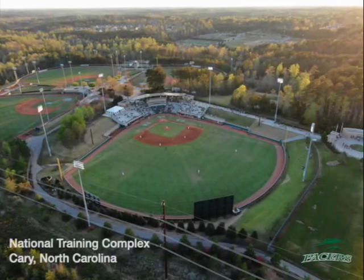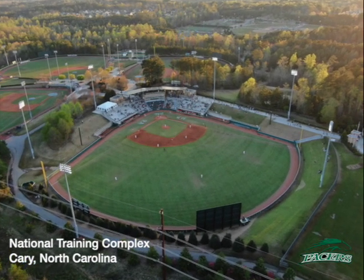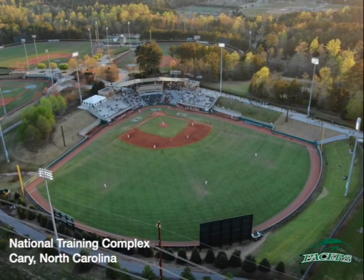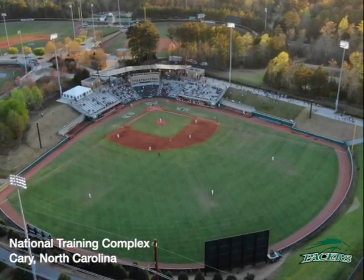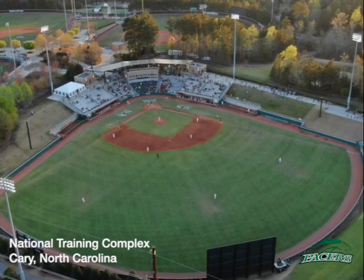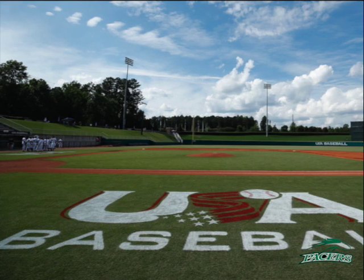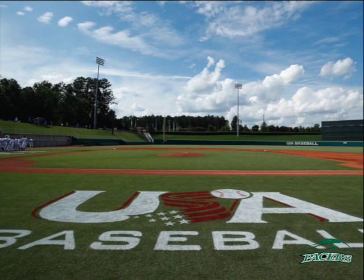On this week's Facility Friday, we are highlighting William Peace University's USA National Training Complex, located in Cary, North Carolina. The USA National Training Complex is home of the Pacer Baseball Team. Opened in 2007, the National Training Complex is also utilized by the USA National Baseball Team. It features four baseball fields, one stadium field, and three training fields. All fields are maintained at MLB standards.